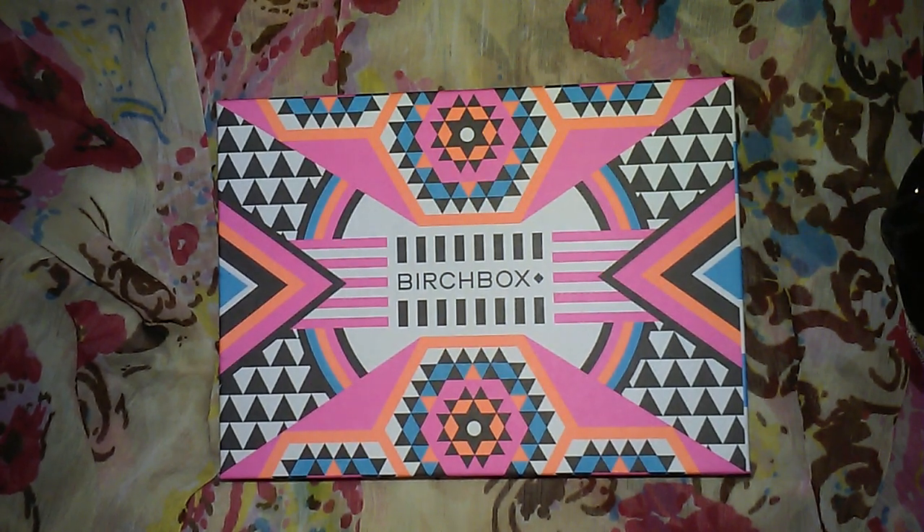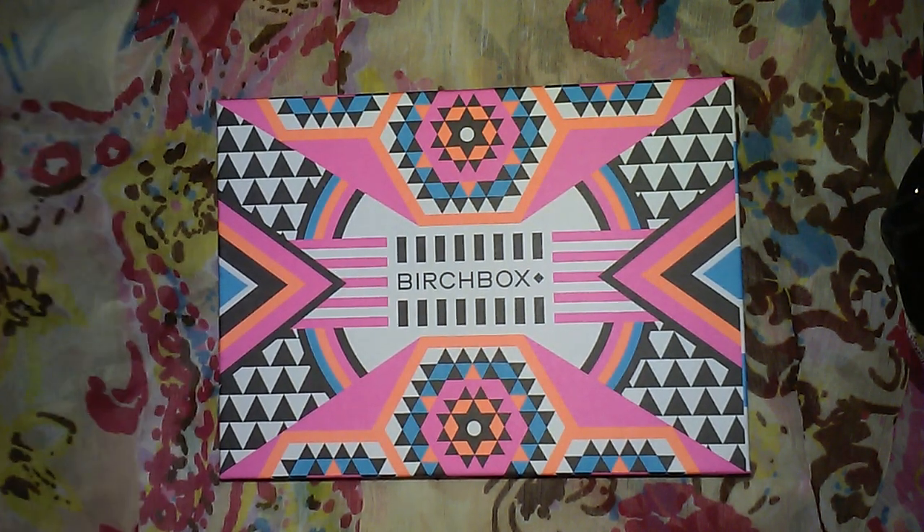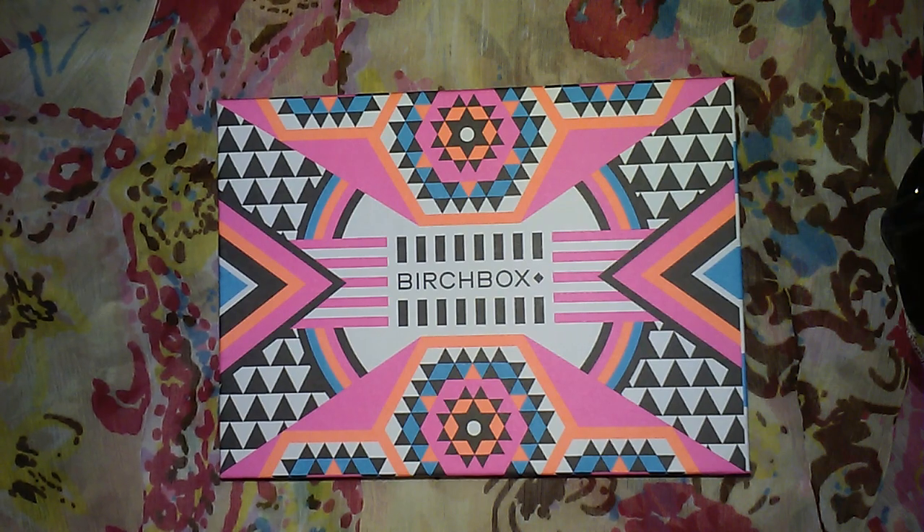Hello everyone! Today we're going to be doing the unboxing of July's Birchbox. This is a subscription that I pay $10 a month for. If you guys like what you see and you're interested, I will leave a link down below. Birchbox has the best point system around — once you get 100 points, you can use $10 in their shop on anything.